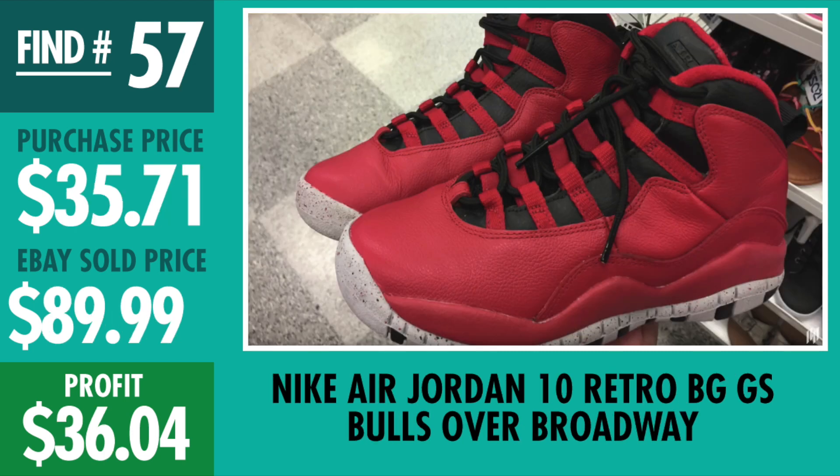Find number 57, Air Jordan 10 Retro Bulls Over Broadway for grade school. Paid $35.71, sold for about $90, profit was $36.04. This was just a cool find because we don't really see a lot of retro Jordans for kids or men that aren't cleats, so a good little change-up and a nice little profit — a little bit over $35.